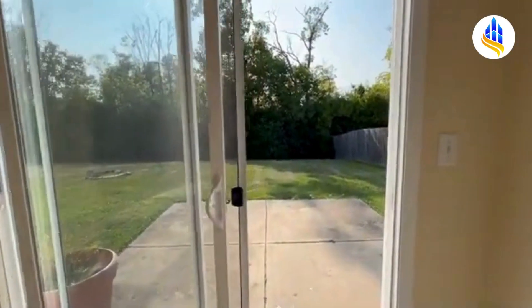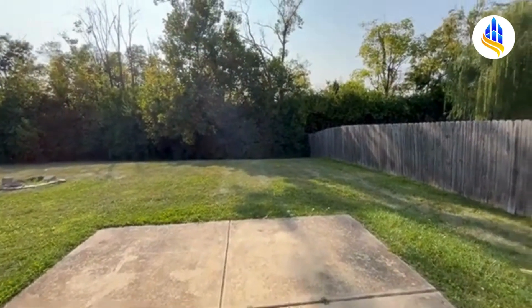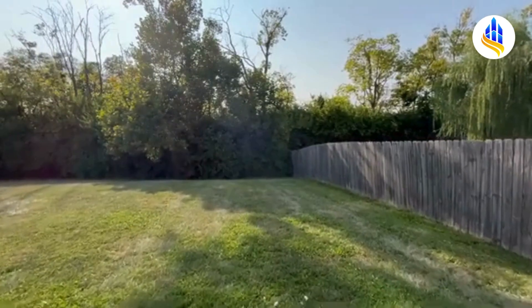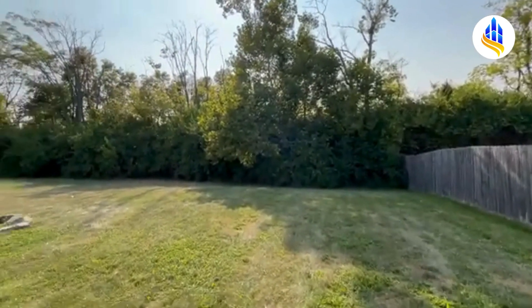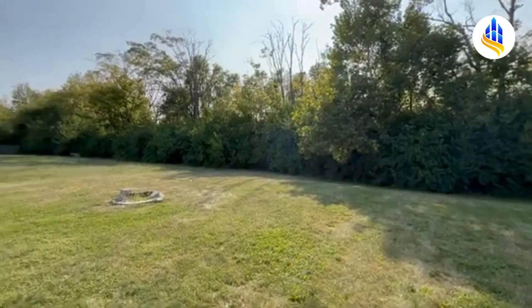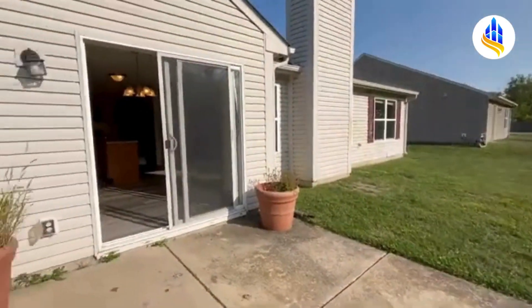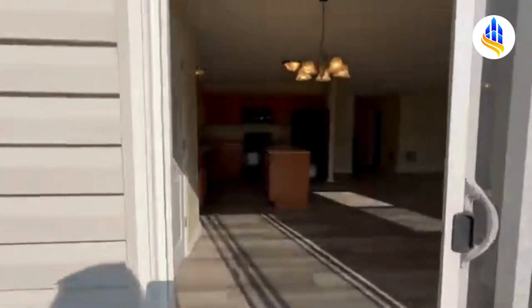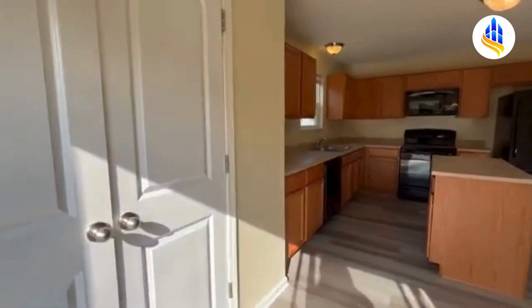Right out the back door, you've got this nice concrete pad. You could have some outdoor furniture, a grill, and you've got all these beautiful trees — it just makes it feel so private back here. Gorgeous backyard. Making our way right back in through the back door, it brings us into the dining area and the kitchen. You've got a nice large pantry there.